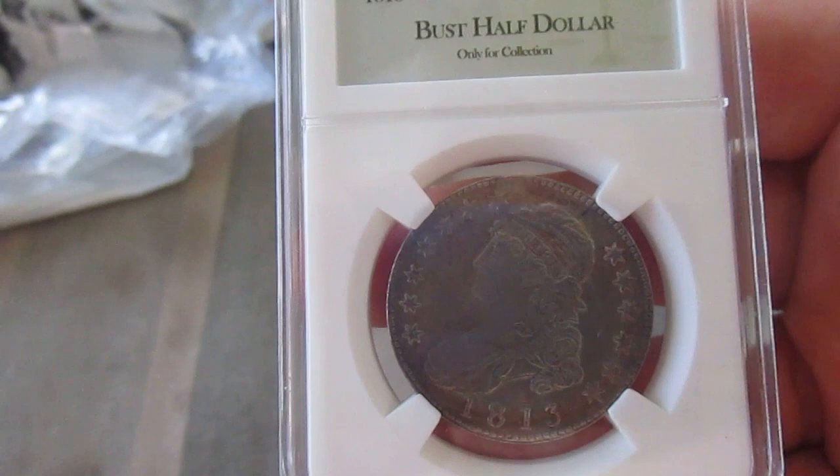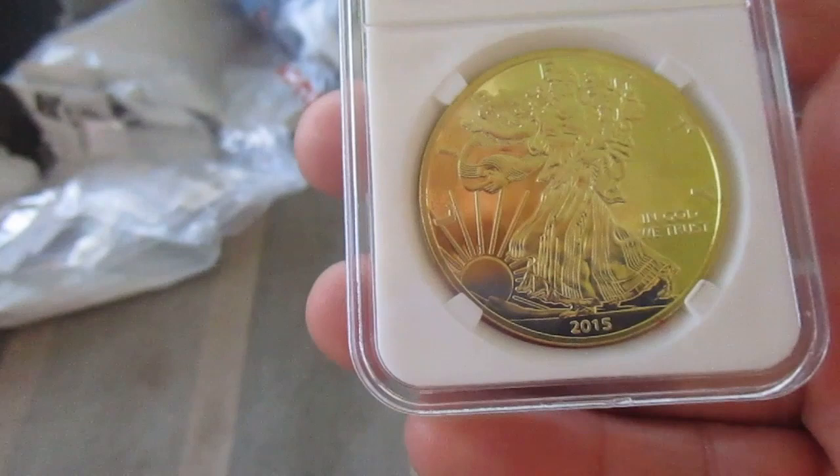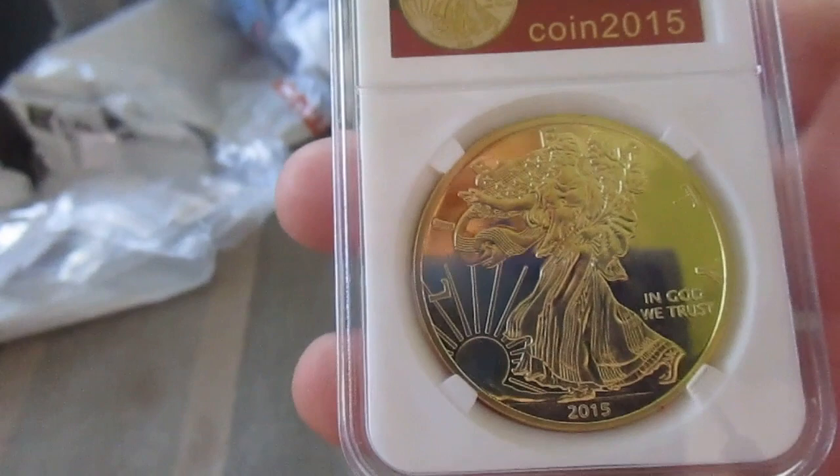Best half dollar — look at that. That's a unique coin. And then the 2015 Golden Eagle Liberty coin right there — look at that. In God We Trust. Yeah, that's awesome.